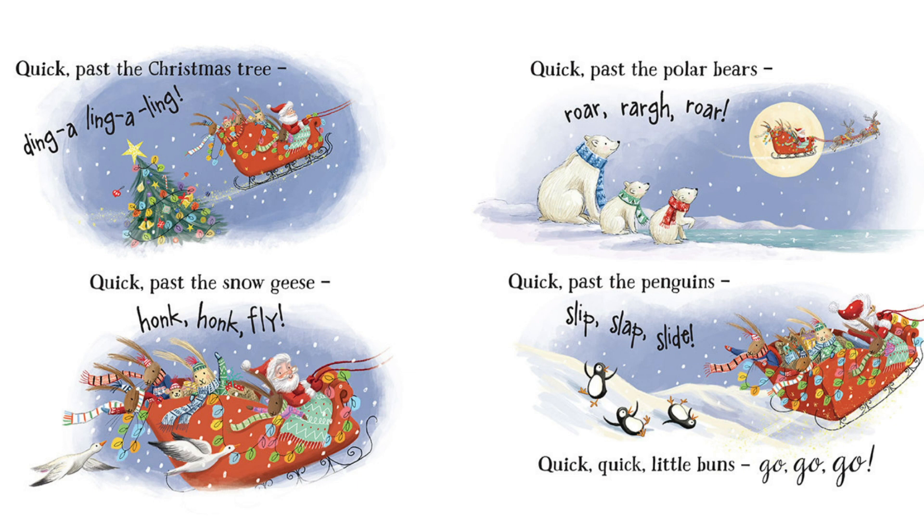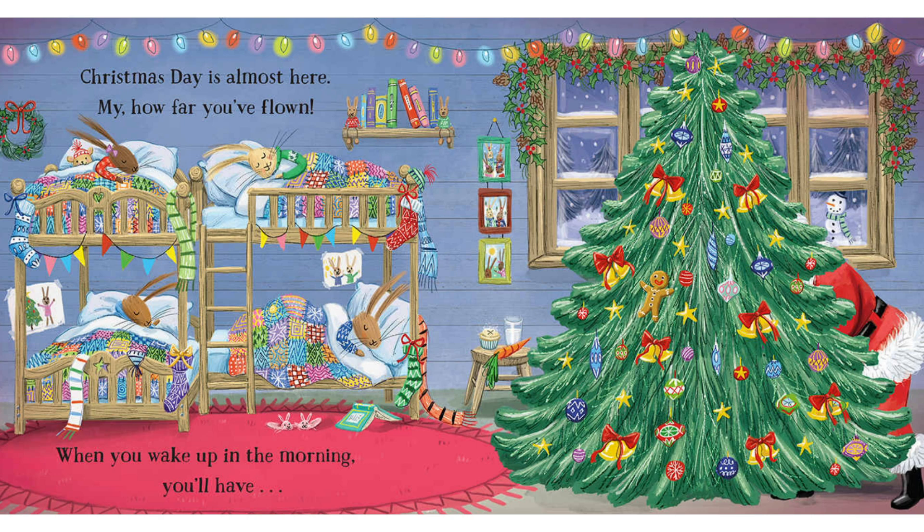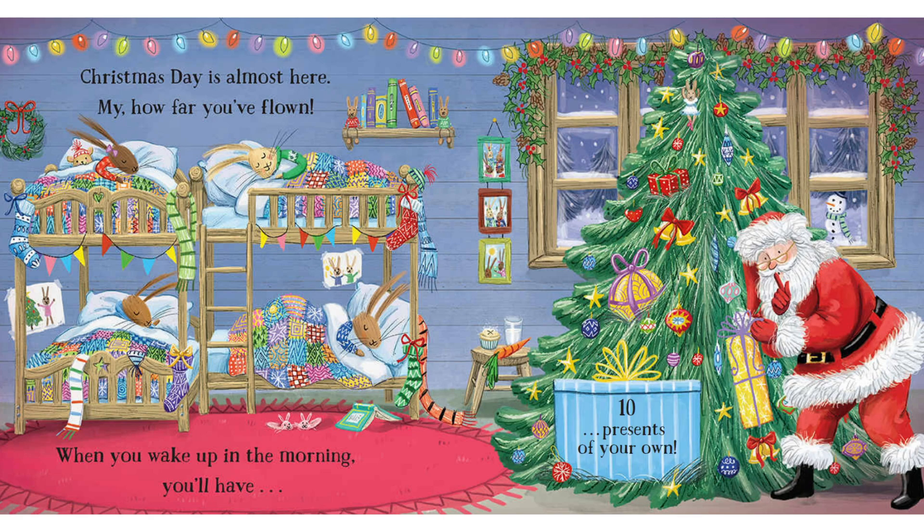Quick, quick, little buns. Go, go, go. Christmas day is almost here. My, how far we've flown. When you wake up in the morning, you'll have ten presents of your own.